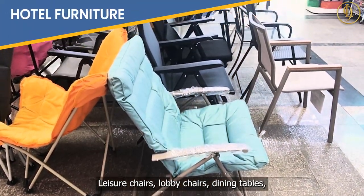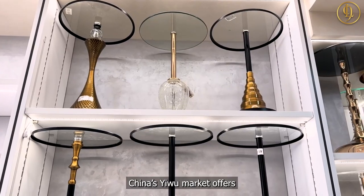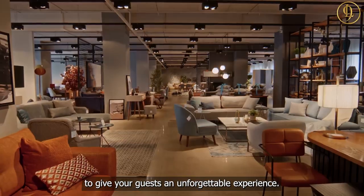Leisure chairs, lobby chairs, dining tables, coffee tables, and wardrobes — China's Yiwu Market offers a diverse selection of hotel furniture to give your guests an unforgettable experience.